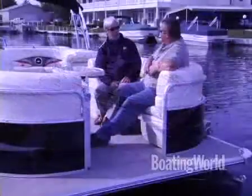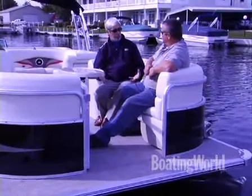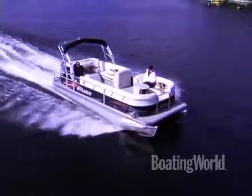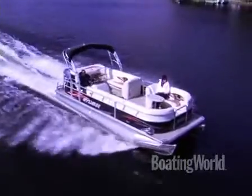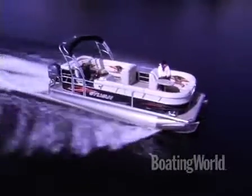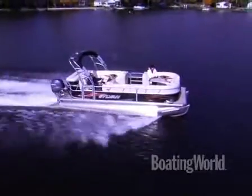I took this boat out for a little run earlier and I was amazed that two tubes could give me the performance I got out of this. We've got 44 miles an hour. What we have is what we call RPT — Revolutionary Planing Technology. It's two hull bottoms on each tube, and you get added lift and added speed out of the two tubes. It'll compete with any three-tube log with the same horsepower, hands down.